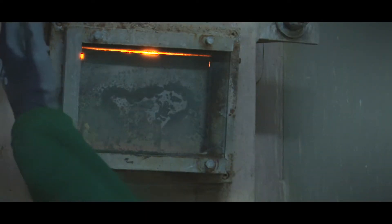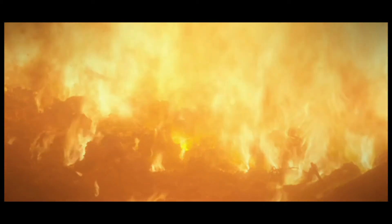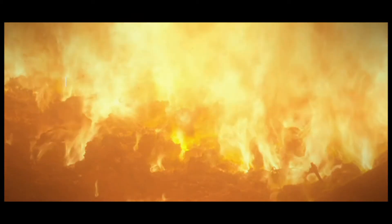The furnace operates at a temperature of over 850 degrees Celsius to ensure the destruction of dioxins that form during the combustion process.